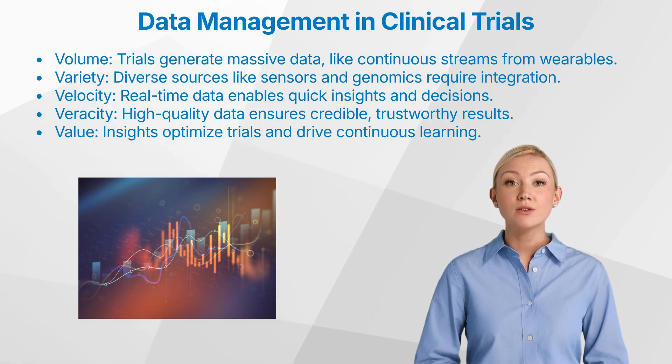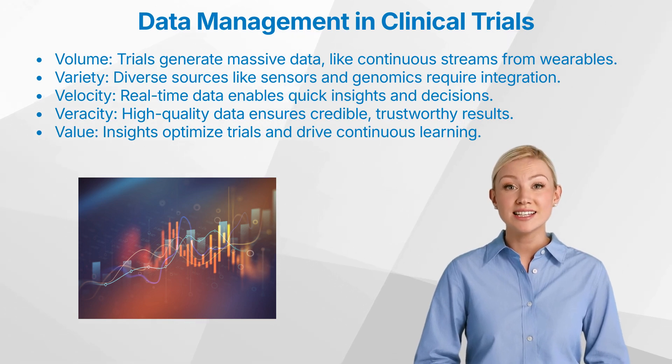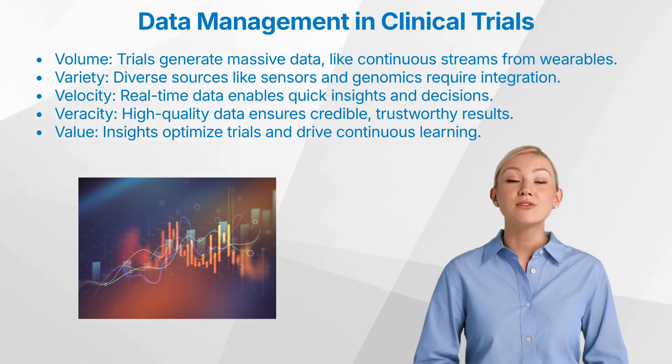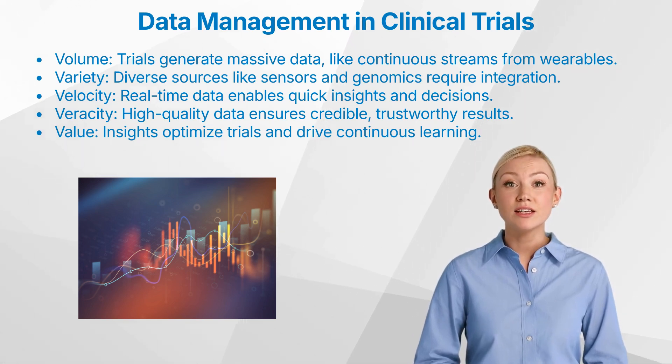Three, velocity. The speed at which data flows into our systems has dramatically increased. Data from wearables and sensors is often transmitted in real-time, meaning trial teams can access up-to-date insights at any moment. This rapid data flow allows for timely decision-making, but also necessitates systems capable of handling real-time analysis and alerting, so no critical data point is missed.